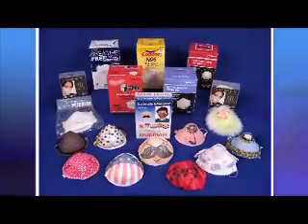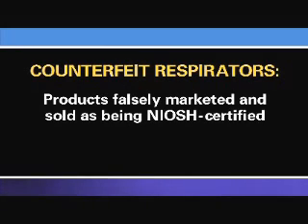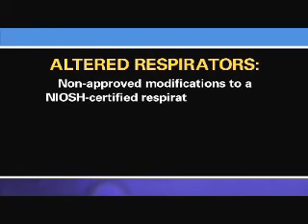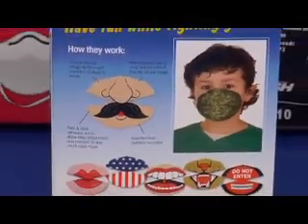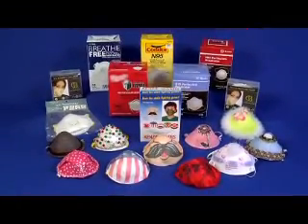The issue of counterfeit and altered respirators is of increasing concern to NIOSH and OSHA. Counterfeit respirators are products that are falsely marketed and sold as being NIOSH-certified and may not be capable of providing appropriate respiratory protection to workers. Altered respirators are non-approved modifications to a NIOSH-certified respirator, including using replacement parts that are not original manufacturer parts or modifying a certified respirator in a non-approved manner. The use of either can jeopardize worker health and safety because there is no way of knowing whether these products meet NIOSH's stringent testing and quality assurance requirements.